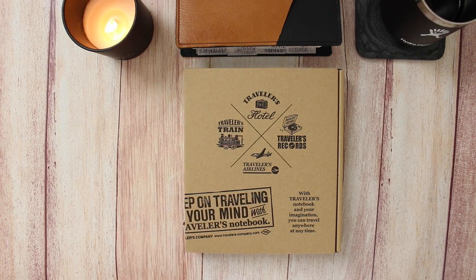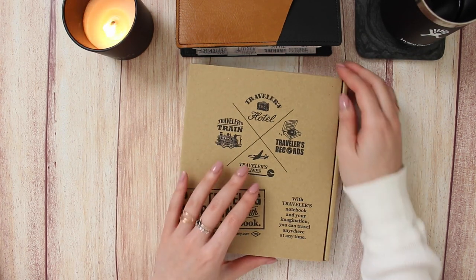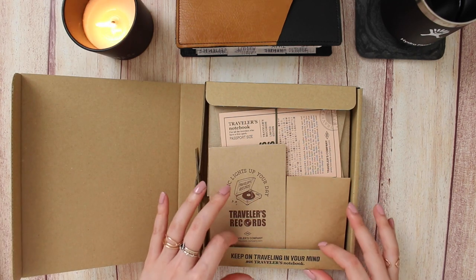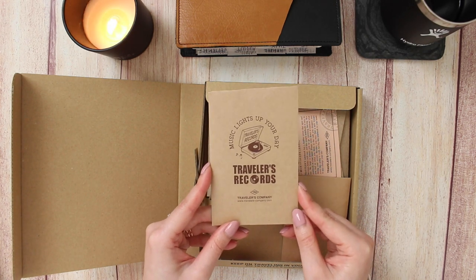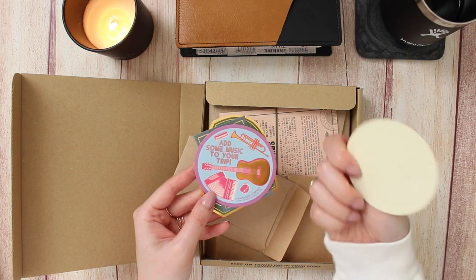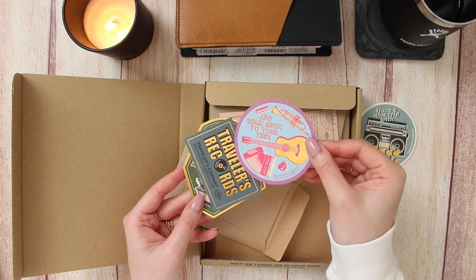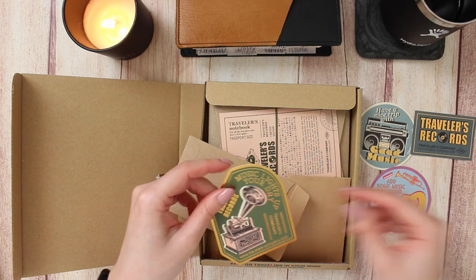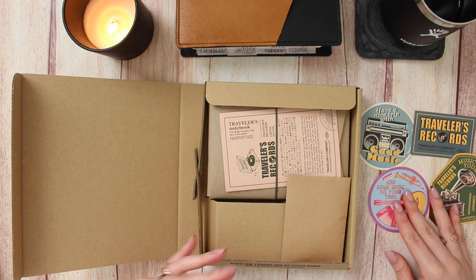I'm going to open this up. This box is so pretty — I'm going to have to find a way to reuse this packaging. On the top it has a glance of what's included in the set. This is my first passport size Traveler's Notebook; I've had pocket and personal B6, but this is definitely my first passport size, which I think is the smallest one. The first thing we have is this 'Music Lights Up Your Day' little envelope, and inside we have some die-cut stickers with gold foil: 'Have a Nice Trip' with Travelers Company, 'Good Music,' 'Add Some Music to Your Trip' — gold foiled again. And then a Traveler's Records sticker with 'Music Lights Up Your Day' in gold foil as well.